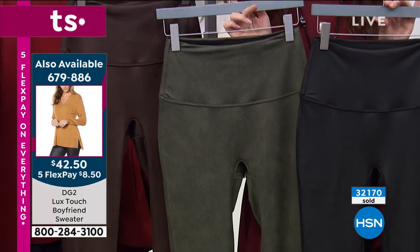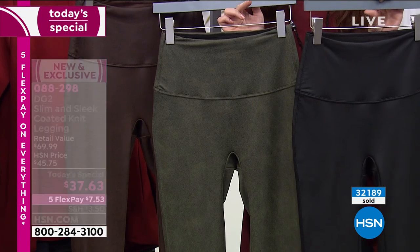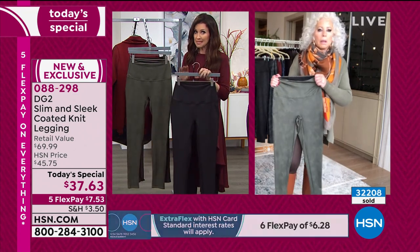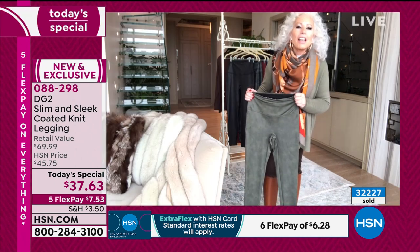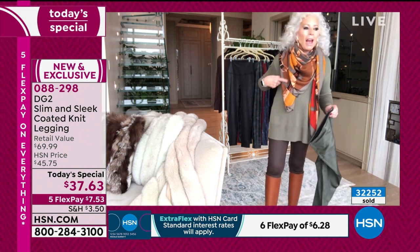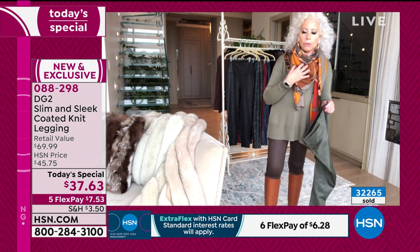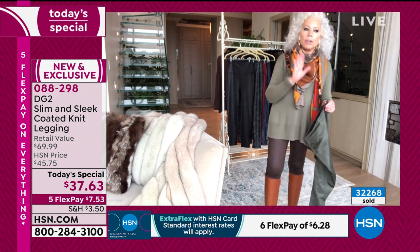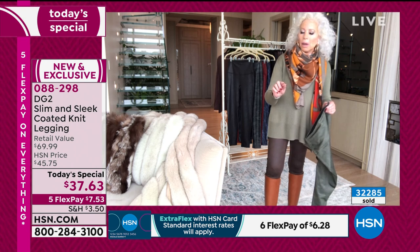Extra extra small through 5X, and you get to choose petite, average, or tall lengths. Leggings have gotten ridiculously expensive, and nobody customizes from XXS through 5X and also customizes the length — you can't do that anywhere but here. I was just on a European website and it said, '$150 more in a large — because we use a lot more fabric.' No thanks.